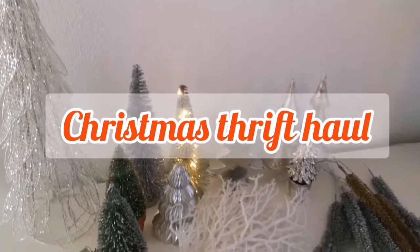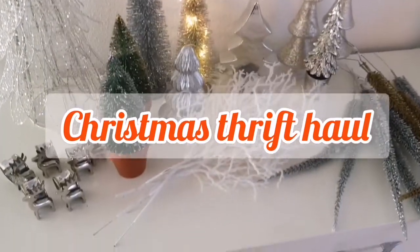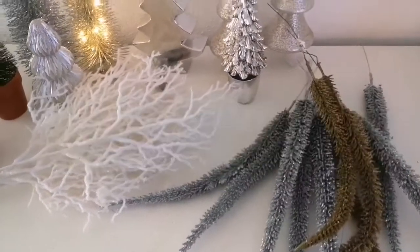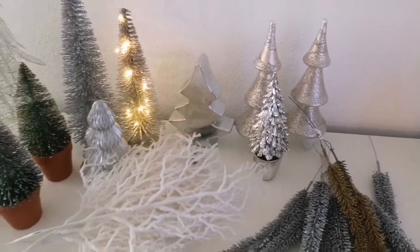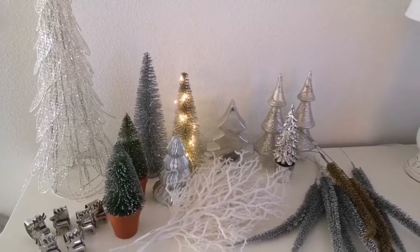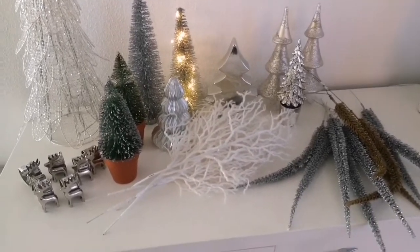Hi friends and welcome back. As you can see here I'm sharing with you a Christmas thrift haul. I love thrifting around the holiday season because I think you can find so many beautiful and unique items for such an affordable price. So let me share with you what I picked up.